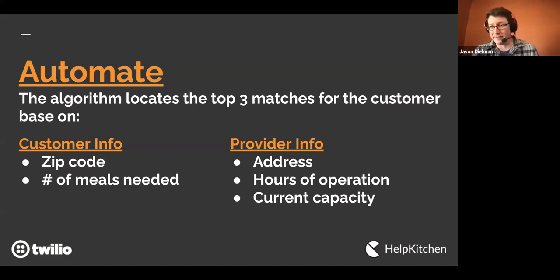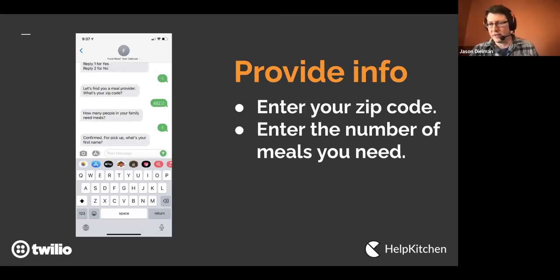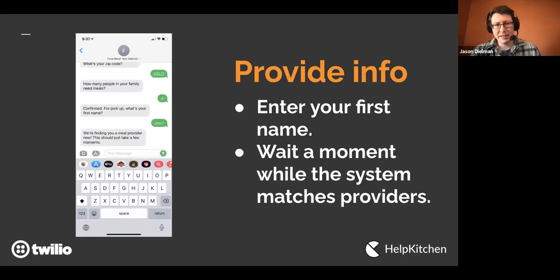The solution was to automate. An algorithm was created so that instead of having a person find the match, code finds the match. Using a combination of Google APIs, it considers how far away providers are using zip code, the number of meals needed, and capacity. With provider info — address, hours of operation, and current capacity — it finds the best match for the person in need.